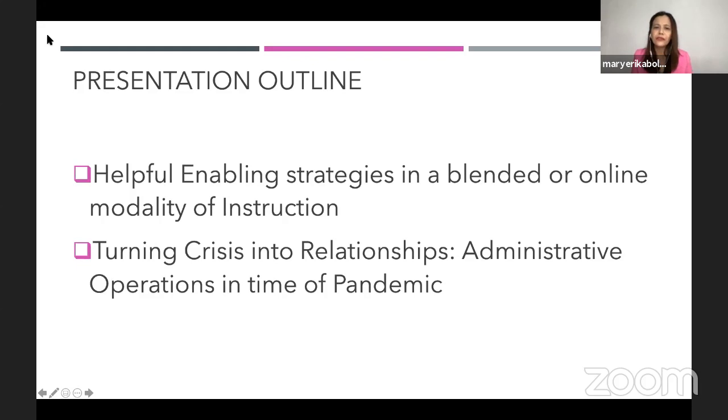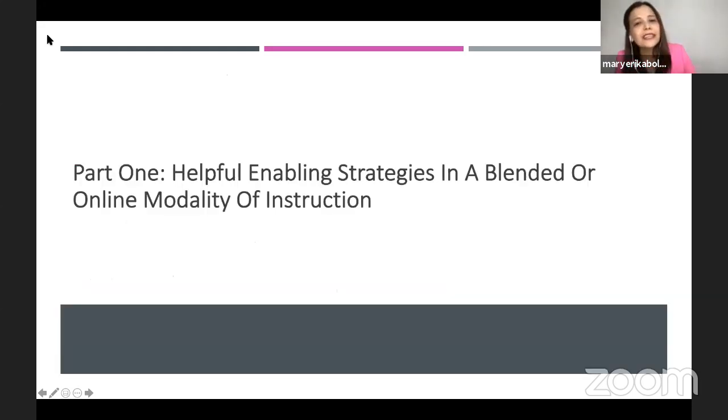That's why I wanted to share with you not only helpful enabling strategies, but also talk about turning crisis into relationships. Let's go to part one: helpful enabling strategies in a blended or online modality of instruction.